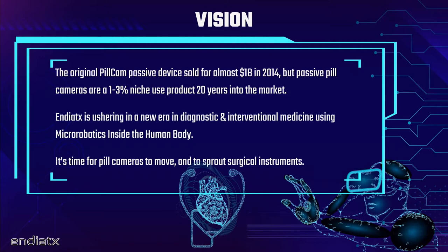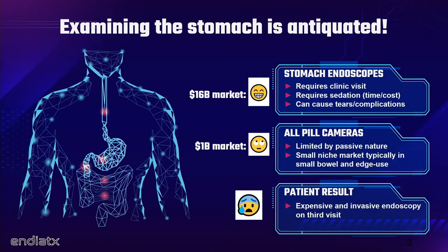We've got 20 years of swallowing passive pill cameras, and many people felt that this would be the end of things like the colonoscopy — who wants to go through one of those? Unfortunately, due to the passive nature, they really are just a 1% to 3% niche use case. What can we do right now to establish micro-robotics inside the human body as an actual real market category?